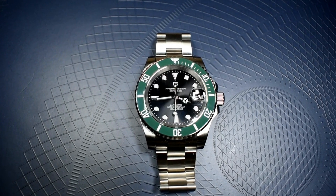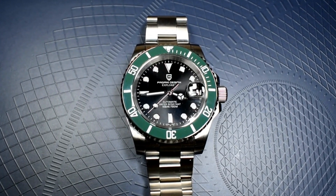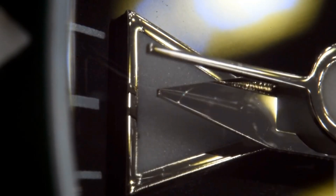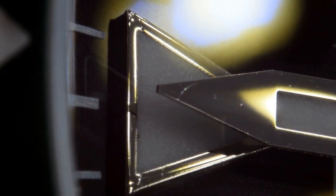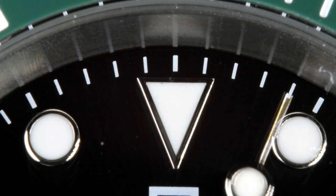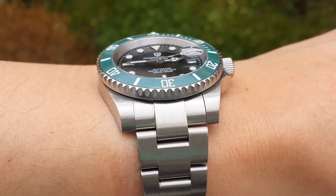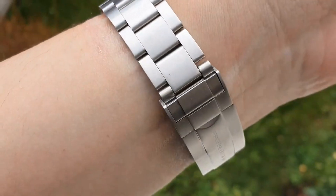The second watch is another Pagani Design — Pagani Design dominates the sub-$100 price point. It's the Pagani Design 1661, 40mm in diameter, with an automatic Seiko NH35 movement. You get a bracelet with solid links, solid end links, and solid elements on the clasp. For $63 it is a real bargain. The only negative element I see is the loom, but for the price that is totally forgivable.